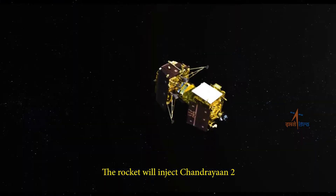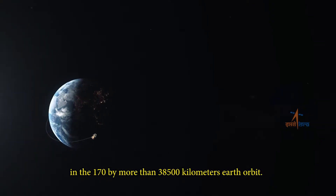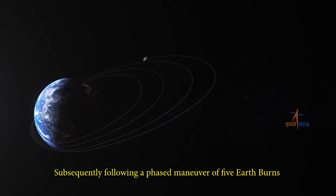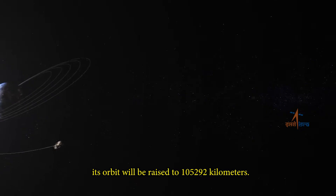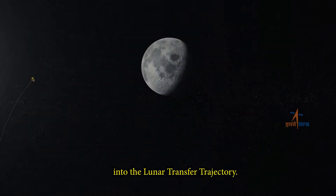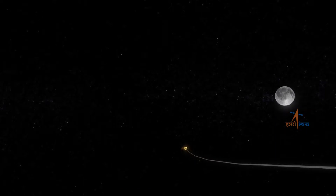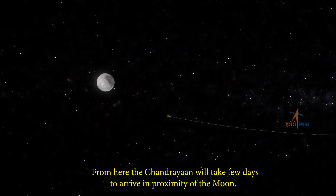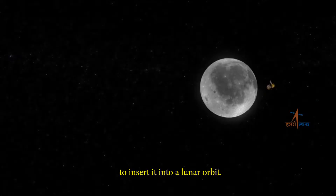The rocket will inject Chandrayaan II into a 170 by more than 38,500 kilometers Earth orbit. Subsequently, following a phased manoeuvre of five Earth burns, its orbit will be raised to 1,05,292 kilometers. The spacecraft will then be nudged into the lunar transfer trajectory. From here, Chandrayaan will take a few days to arrive in proximity of the Moon.